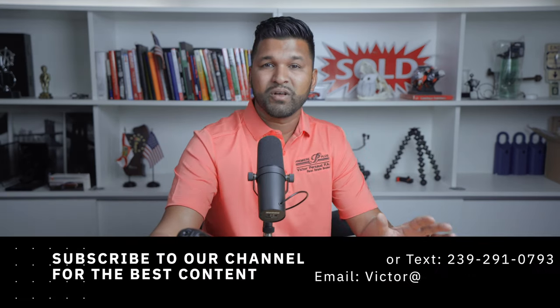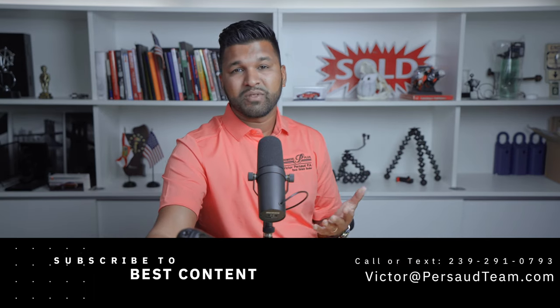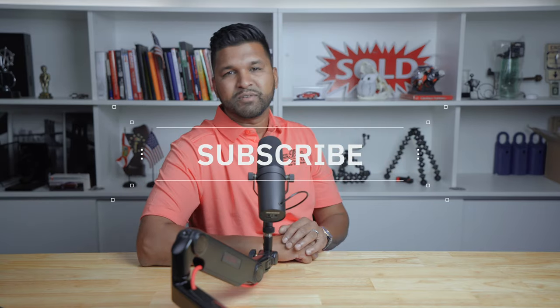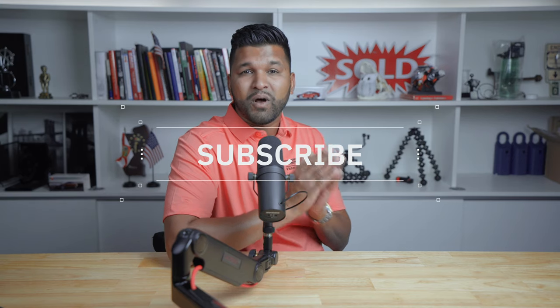Hopefully that'll clear up a lot of the questions. I hope you enjoyed this video. If you're thinking or even considering moving to Southwest Florida, be sure to call, text, or email me — I'd love the opportunity to connect with you. If you want to know more about working, living, or playing here in Southwest Florida, be sure to smash that subscribe button and click that bell notification to stay up to date with the latest content. Thank you so much for watching and, as always, own more real estate.